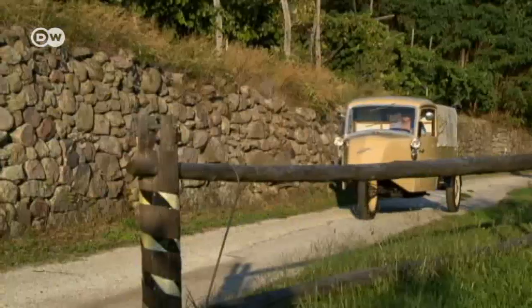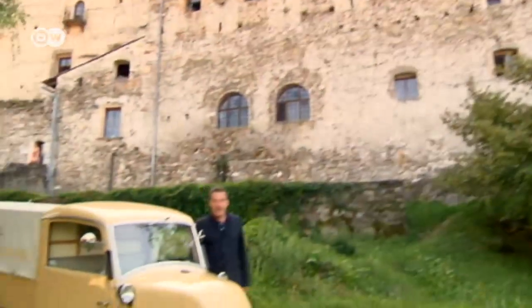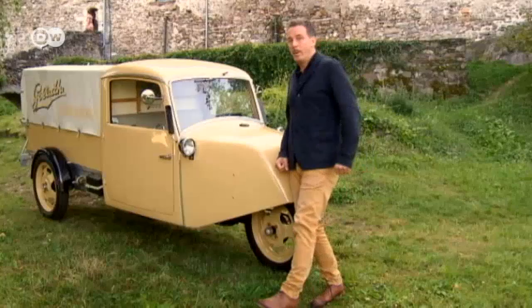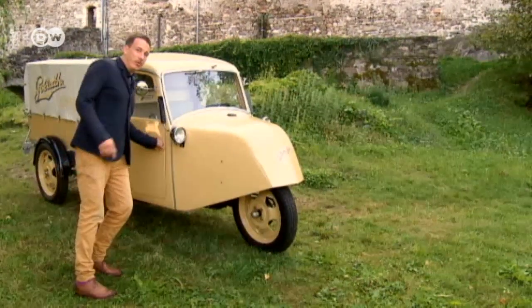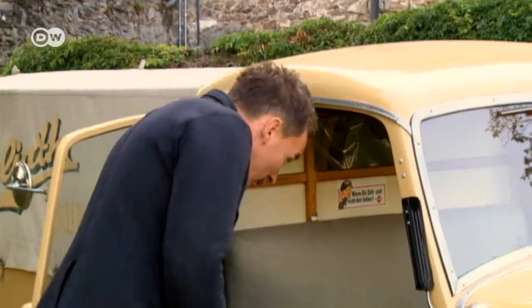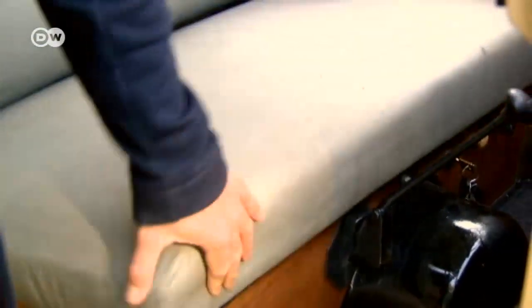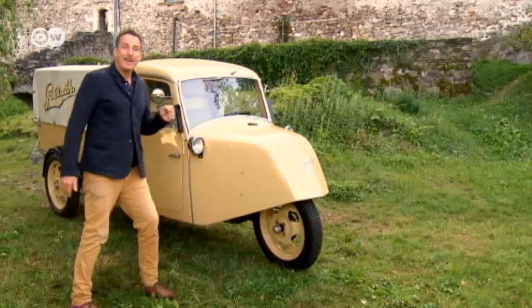With just 12 horsepower, the Goliath manages the climb up to Pergine Castle. Christoph is impressed by the two-stroke engine's strength. The two-cylinder 400cc engine delivered 12 horsepower, and its location under the seat nicely warms the occupants' behinds while also lowering the center of gravity to minimize the danger of tipping.